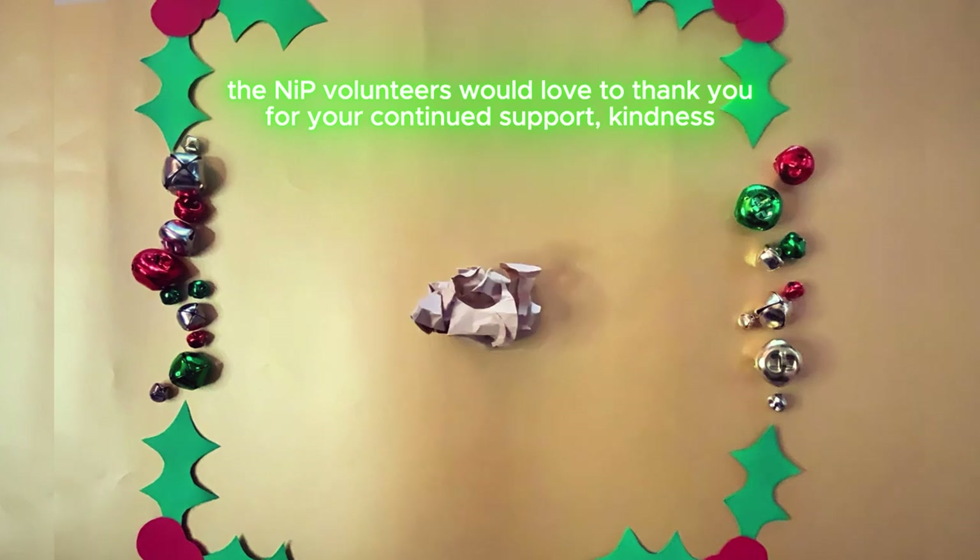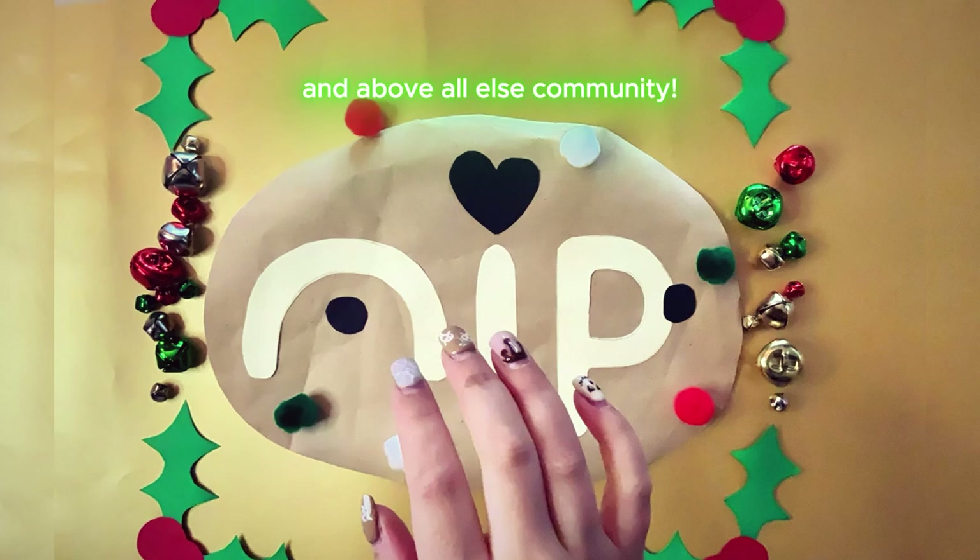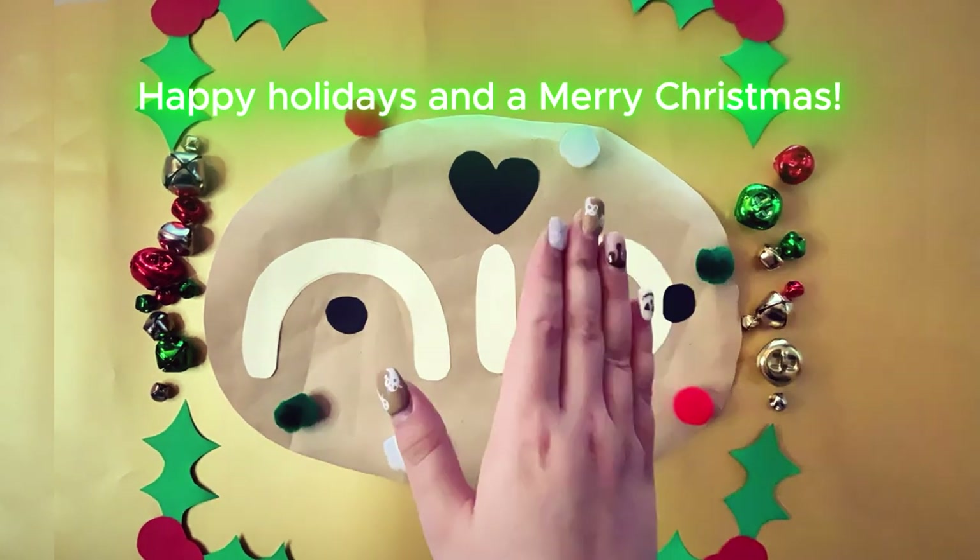The NIP volunteers would love to thank you for your continued support, kindness and above all else, community. Happy holidays and a Merry Christmas. Bye!